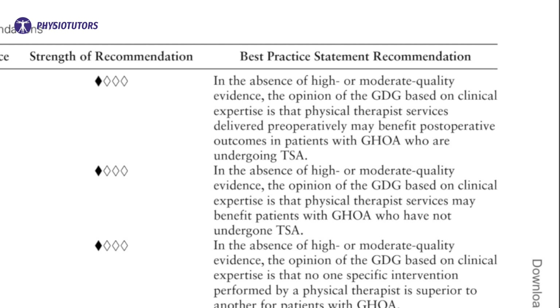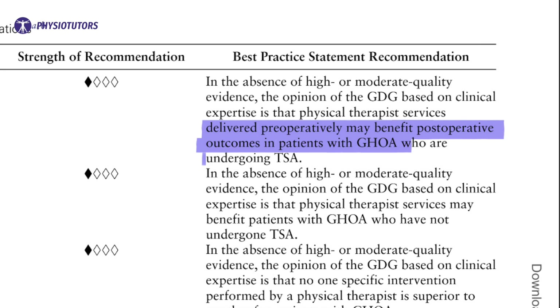Since the research around shoulder arthroplasty and physical therapy is so limited, the authors formulated best practice statements not based on high quality evidence, but on theory, patient values and preferences, and other evidence sources. The first is about preoperative rehab, which the authors suggest may benefit the patient postoperatively. At the moment of publication, there are no studies on preoperative rehab for shoulder arthroplasty; however, looking at studies for the hip and knee, benefits are certainly possible.